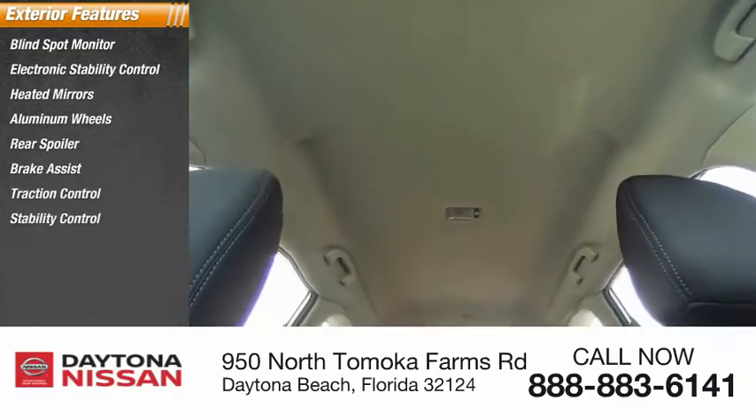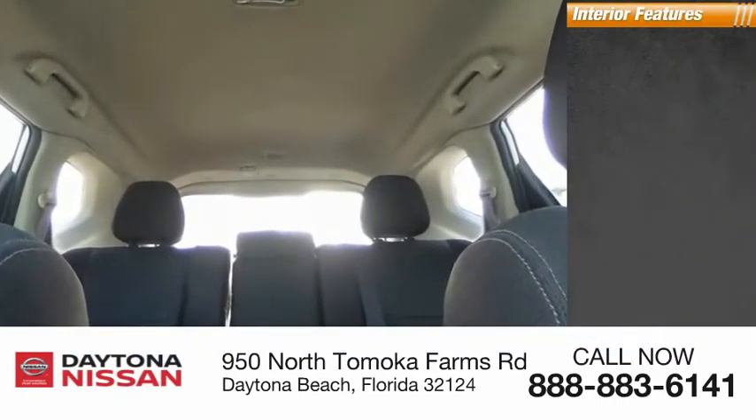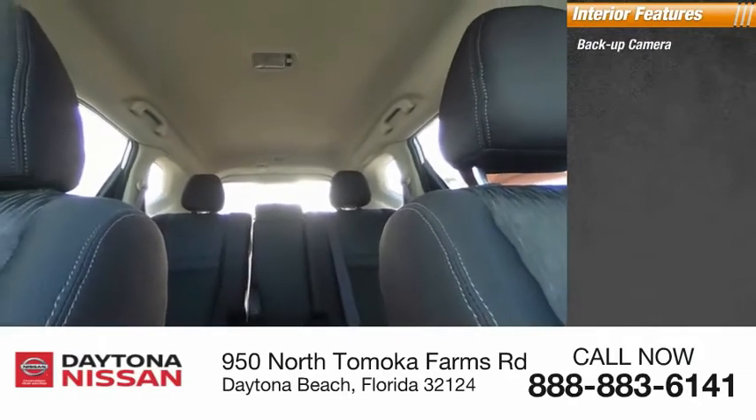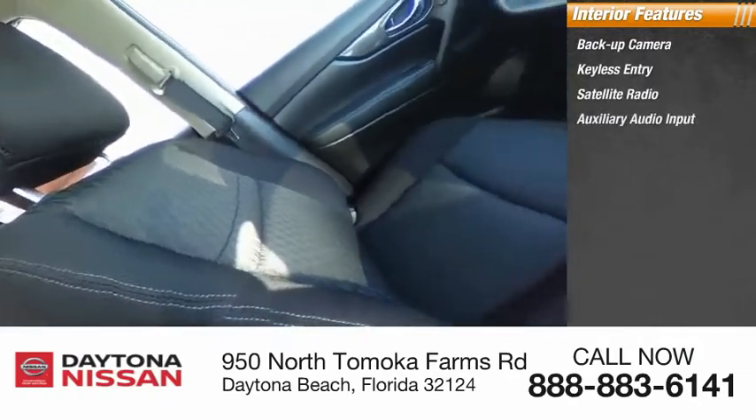Inside you'll find a backup camera, keyless entry, satellite radio, auxiliary audio input, keyless start, steering wheel audio controls, MP3 player, and security system.